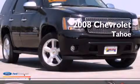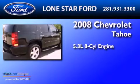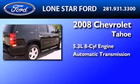This is a 2008 Chevrolet Tahoe. It features a 5.3-liter eight-cylinder engine and an automatic transmission.